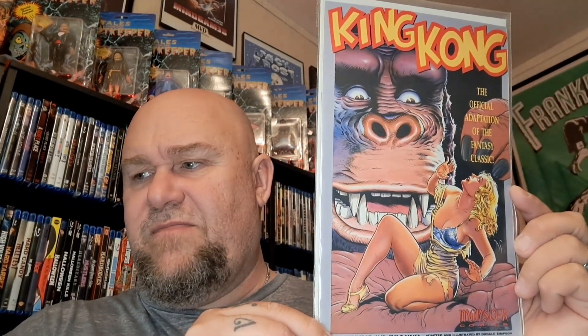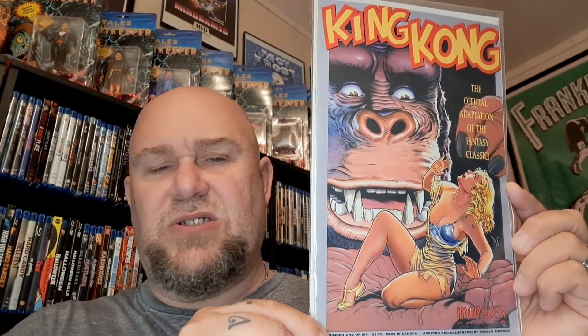These are in sleeves with backs and boards. The rest I don't even have sleeves for — I got them really cheap. I think I paid like five or six bucks for both of them together. This one is the official adaptation of the fantasy classics, so it's actually based on the movie. That's pretty cool. I'm not sure about the other one.